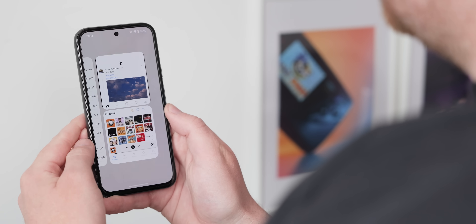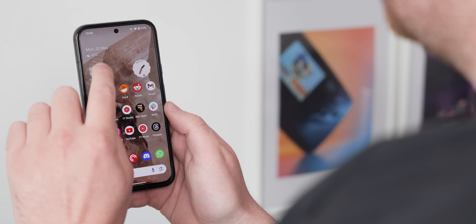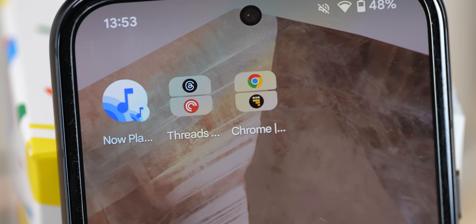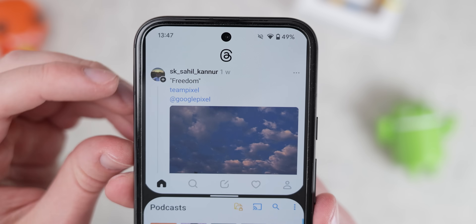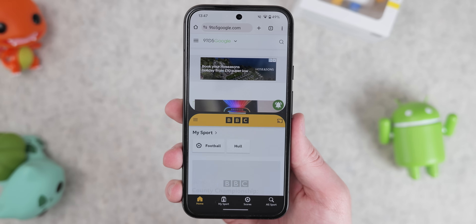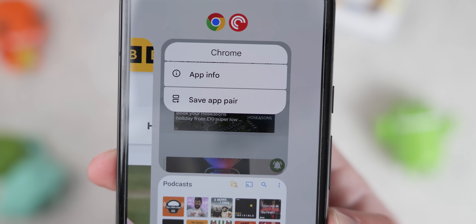In our last video we said that app pairs were limited to tablets and foldables — it turns out that's not the case, so that was a mistake on our part. On your phone you can actually save app pairs to your home screen without adjusting DPI or making any other system setting changes. Google only advertised this feature for tablets and foldables, which is why we missed it. The difference on a smaller screen is that there's no save app pairs button in the recent multitasking menu — you have to tap the side-by-side app icons instead. You can save practically any combo that works in split screen mode, which is great for productivity.